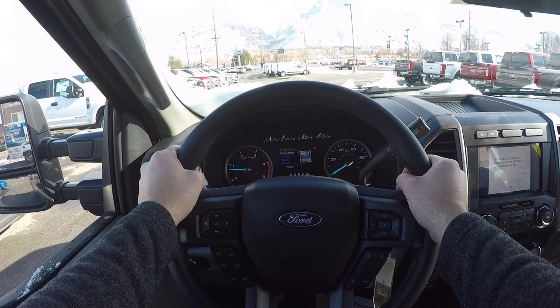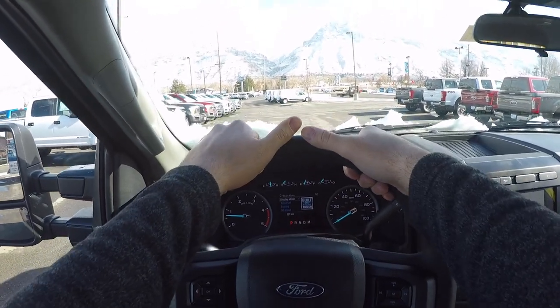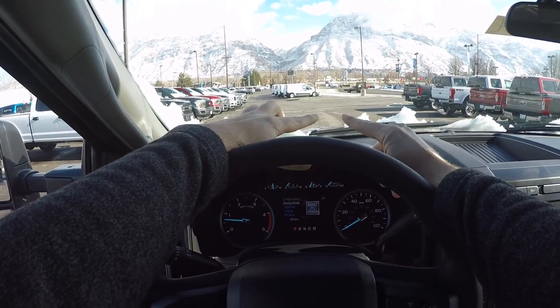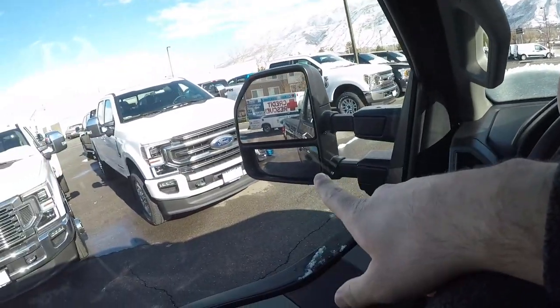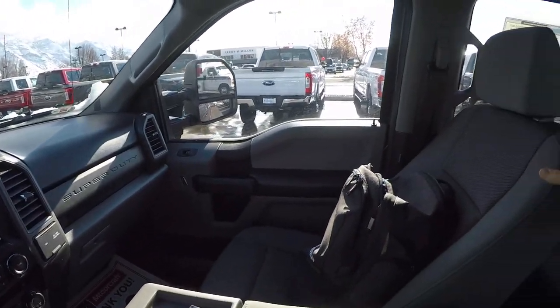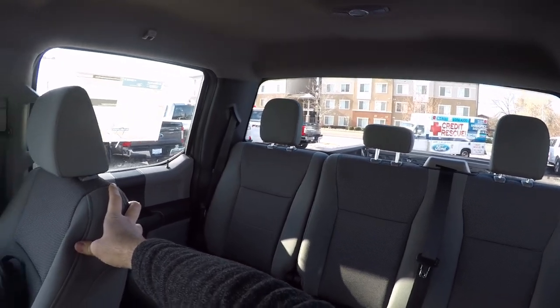Setting off in the F-350 STX, let's look at visibility quickly. The hood is only slightly obstructed by a little bit of snow. Through both those massive mirrors you can see literally everything, and rear visibility all around is excellent.